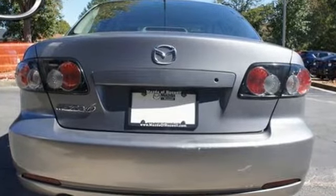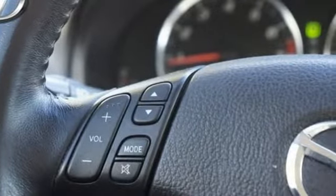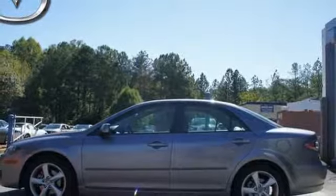This stunning Mazda 6 integrates performance, comfort and technology into one great looking package. Come on in today and see it for yourself.